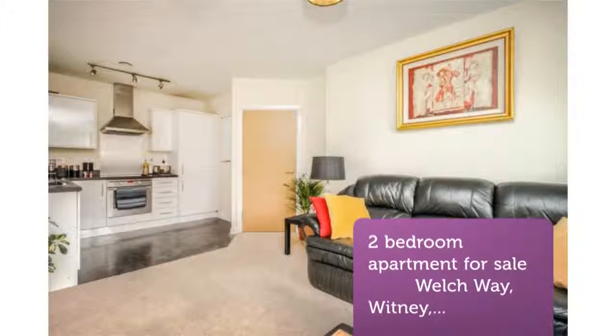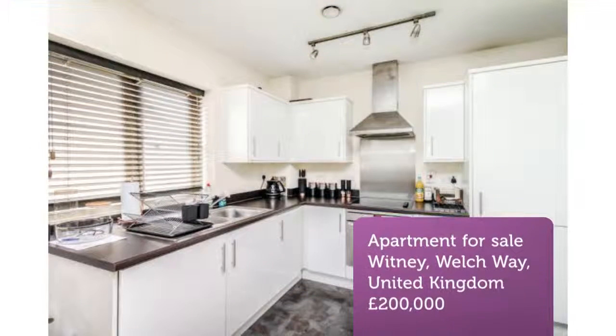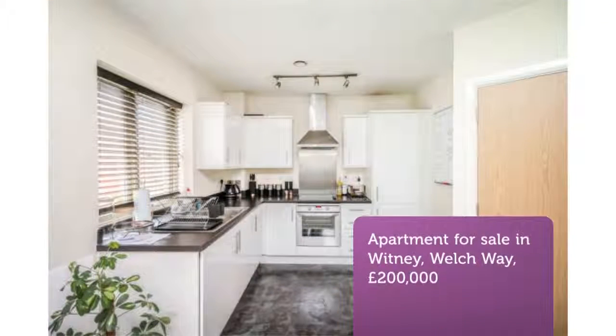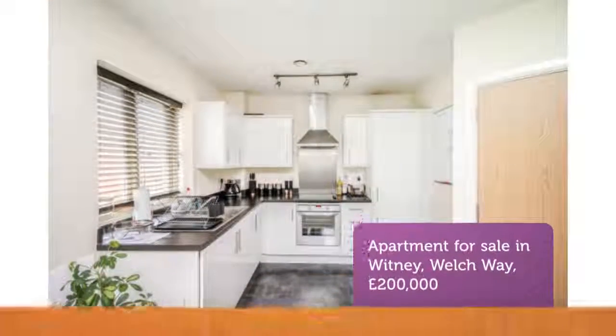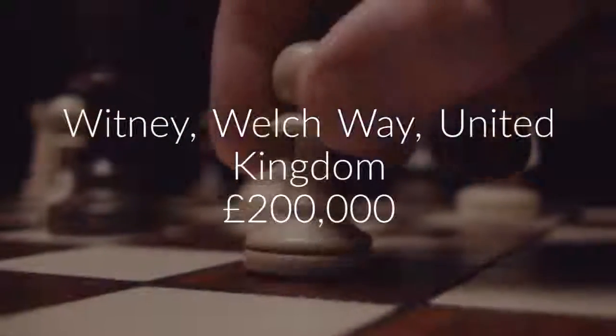Key Features: No Onward Chain. Popular Central Location. Ideal Investment or First Buy. Kitchen with Integrated Appliances. Two Double Bedrooms. Allocated Parking. Full Description. Tenure: